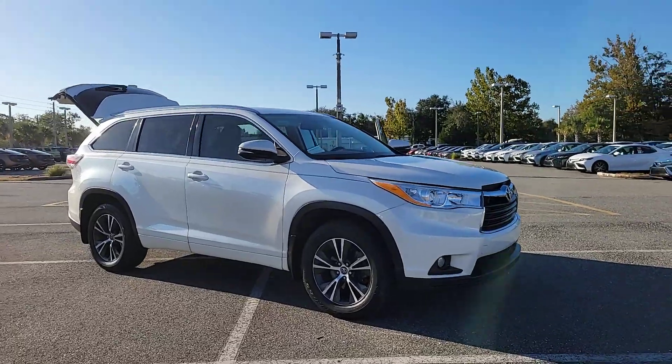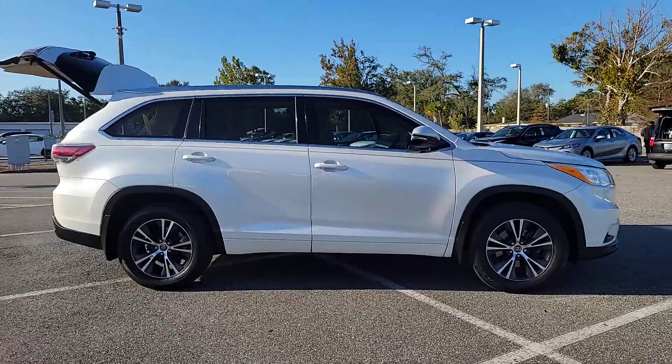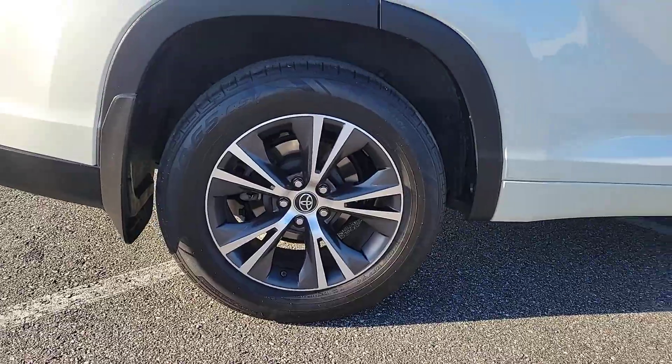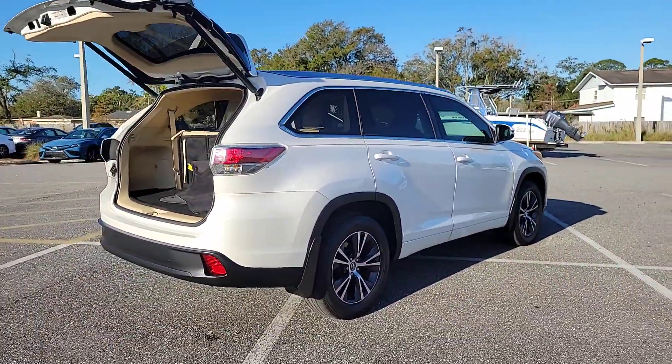You will love the features of this 2016 Toyota Highlander. With less than 100,000 miles on the odometer, this vehicle stands out from the rest. Give your family this spacious, efficient Highlander and start building your road trip memories.